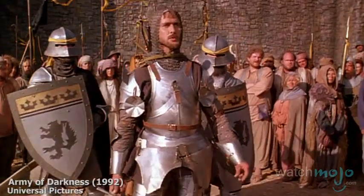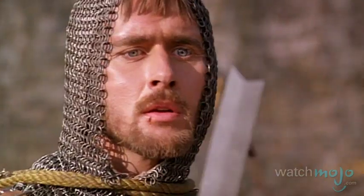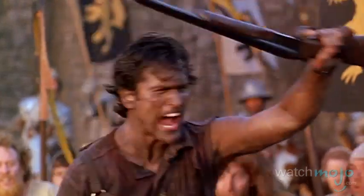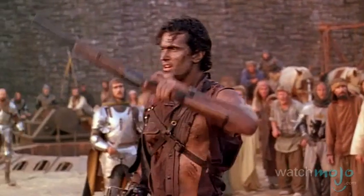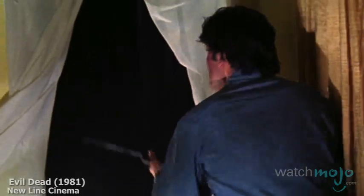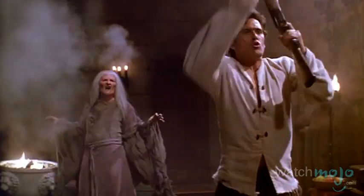The Evil Dead franchise. The 12-gauge double-barreled Remington is a trusty companion of this horror franchise's protagonist. However, it didn't receive the title of Boomstick until 1992's Army of Darkness. Whether being used to blow away the corpses of his possessed friends, or blasting his alter ego in the face, this shotgun has stuck with him and the Evil Dead through thick and thin.